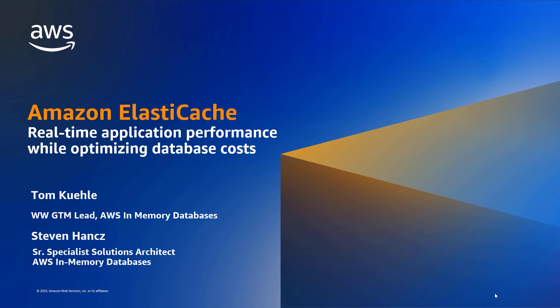Welcome to a discussion about Amazon ElastiCache, a service designed to provide real-time application performance because all the data is stored in memory, while also optimizing overall database expenditures. My name is Tom Cooley, I'm worldwide go-to-market lead for in-memory databases. I'll be kicking it off and then passing it over to Stephen Hance, Senior Specialist Solution Architect, who's going to drill down into the product details, including how it saves you money.